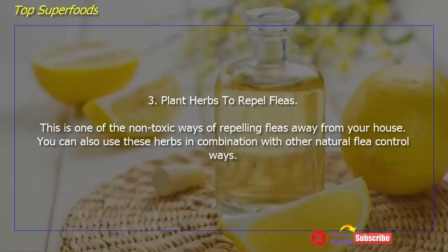Plant herbs to repel fleas. This is one of the non-toxic ways of repelling fleas away from your house. You can also use these herbs in combination with other natural flea control methods.